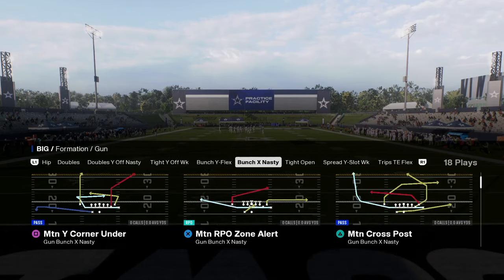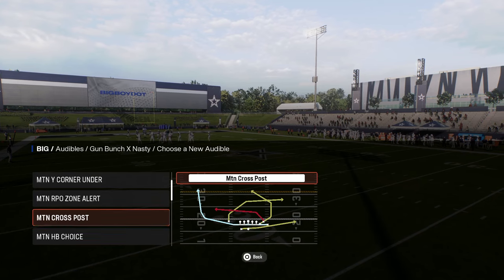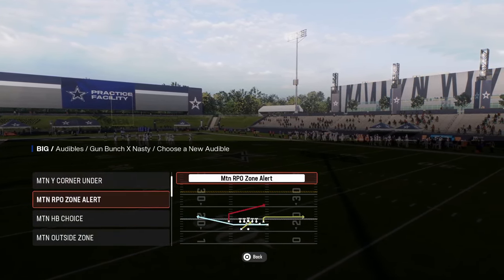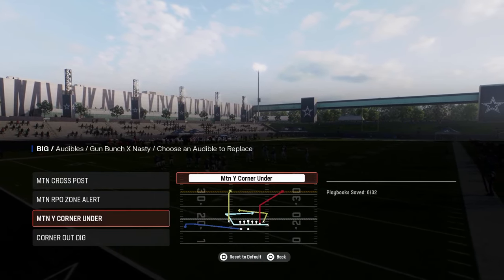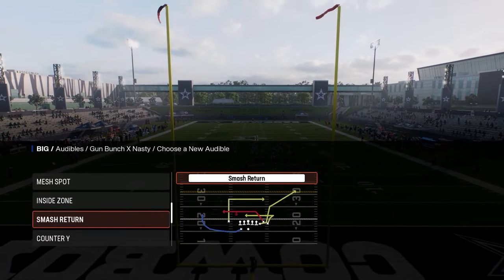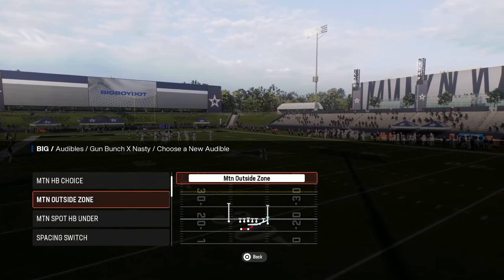Bunch X nasty has that motion post play we were talking about out of Chargers — really good motion cross posts. It also has the motion RPO zone alert out. What I like to do is the motion Y corner under with that little smash return route — really good. And it has just some really good all-around plays. Basic smash return, which is good. They just have some really, really good plays in this little playbook.